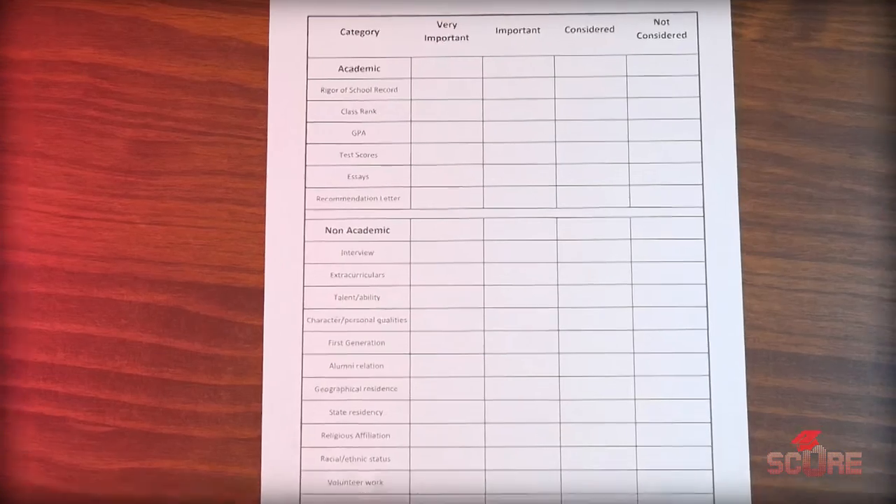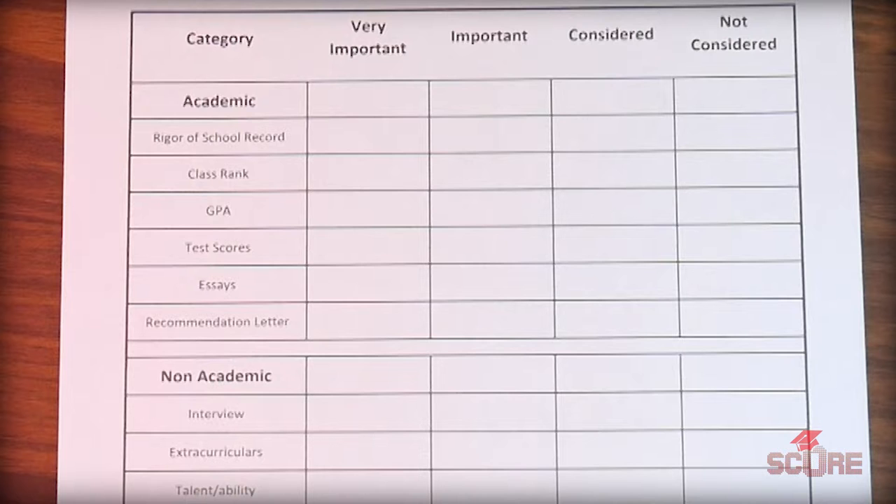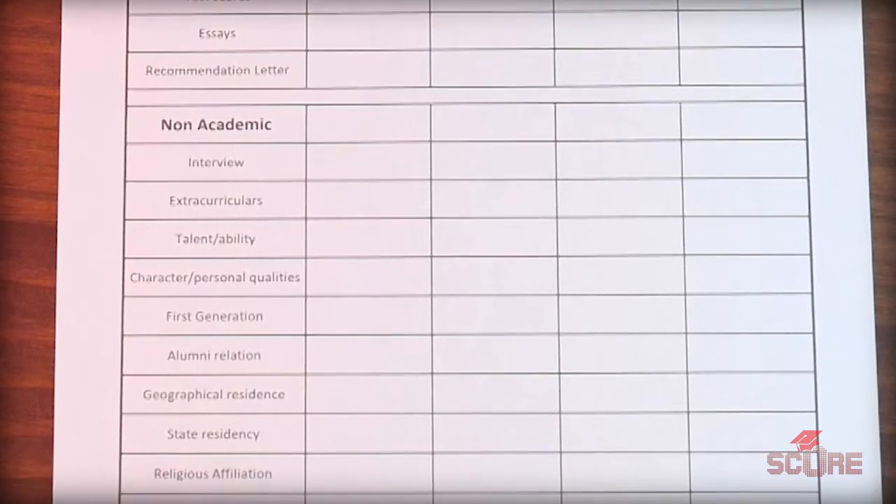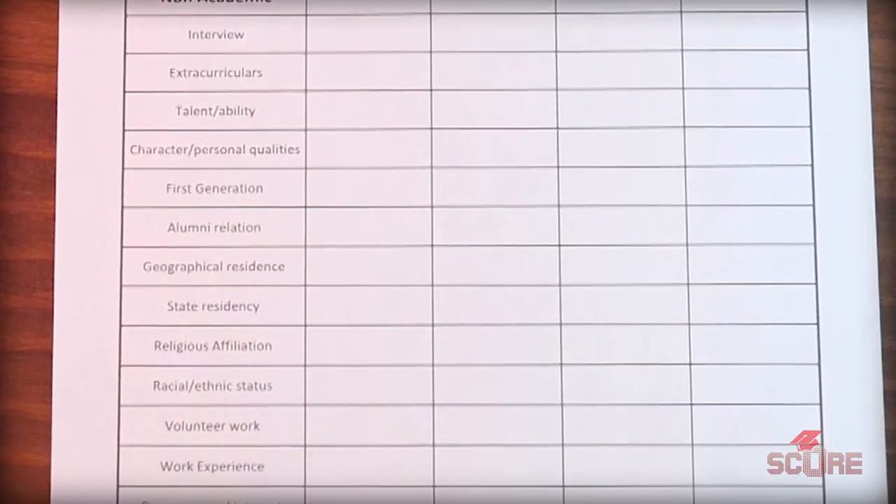The Common Data Set has everything we need to know to figure out how to get into these top universities. The current Common Data Set gives us information about students who started university in Fall 2021, and Part C-7 in particular explains what factors these universities use to determine who they admit.